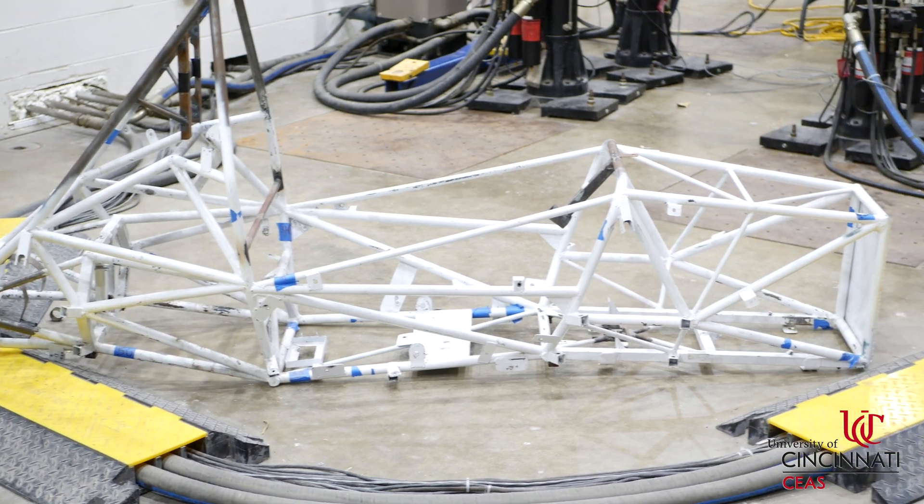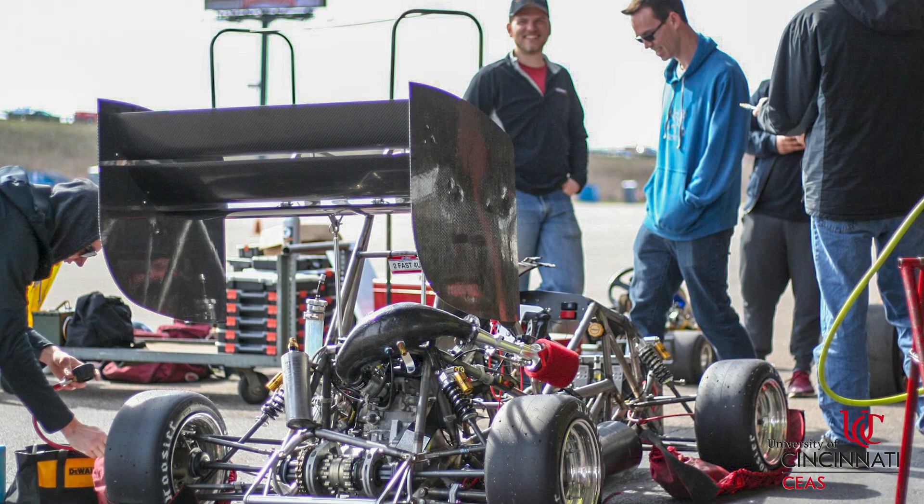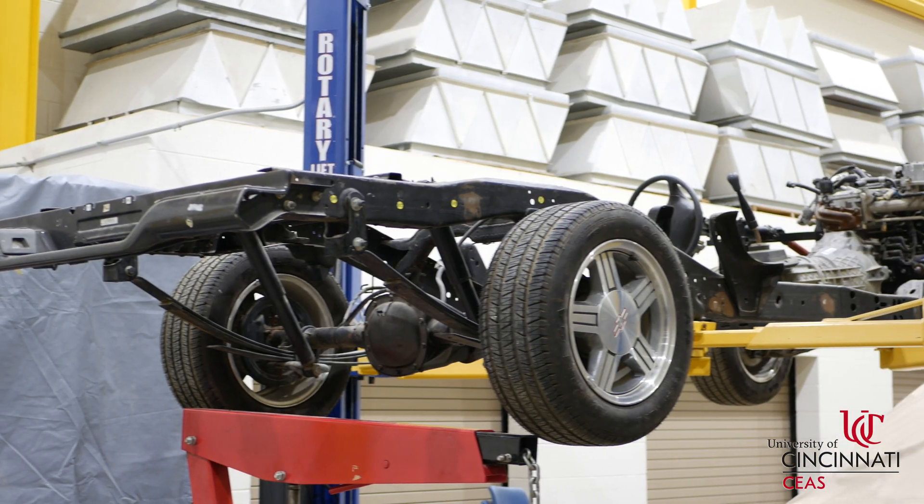One of the really cool clubs here on campus is the Bearcats Motorsports car. It is a Formula SAE car that they build every year. Any major can be a part of this club. It's just a really great opportunity to meet some upperclassmen and also work with people who are outside of your major.